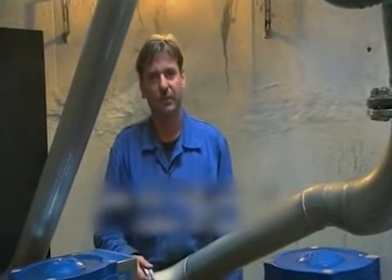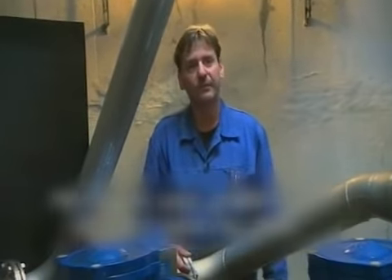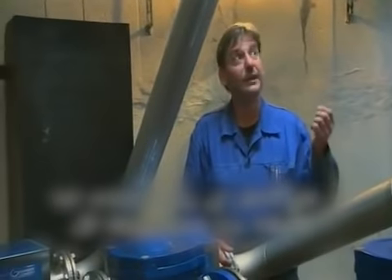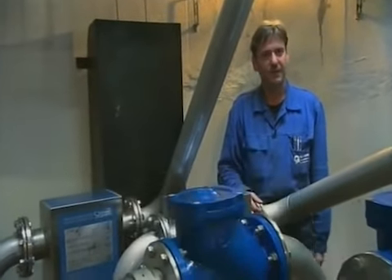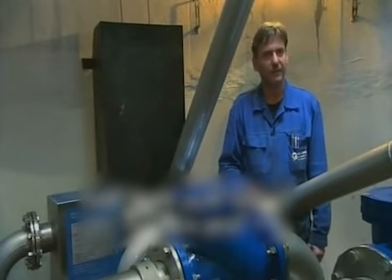I'm absolutely convinced that it works — it's what I honestly believe. Even looking at the shower heads, you can see a lot less lime scale. The difference is there right in front of your eyes. And best of all, we have lots of detailed records to support our findings.